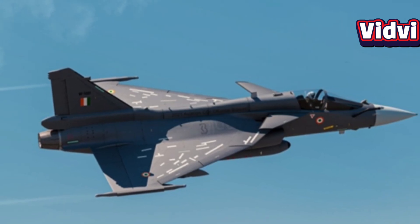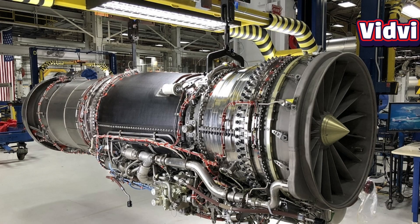With over 1,600 engines delivered and more than 5 million flight hours, the F-414 has a well-established record of reliability and performance in demanding military environments.